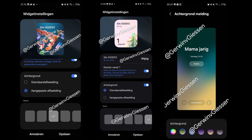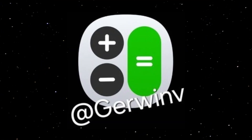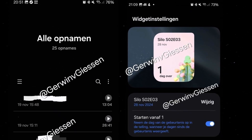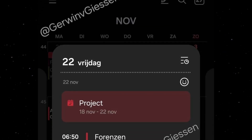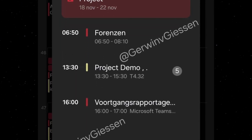Among the highlighted apps are Samsung Reminder, Calendar, Voice Recorder, and Calculator, showcasing some of the subtle but meaningful changes in their user interfaces and icons. The Calendar app features the most noticeable updates, such as new widgets that allow users to customize widget backgrounds and shapes.